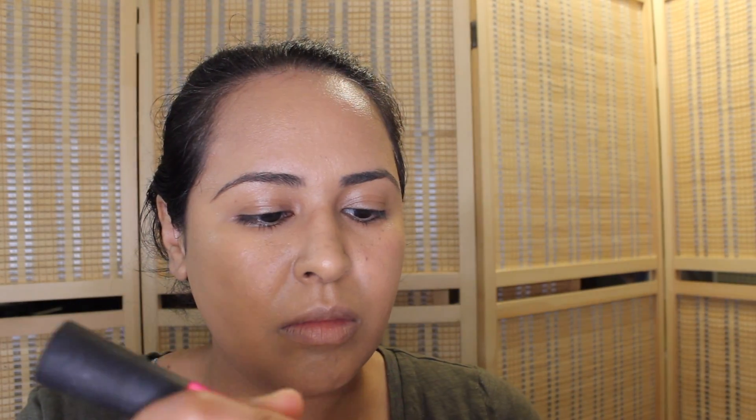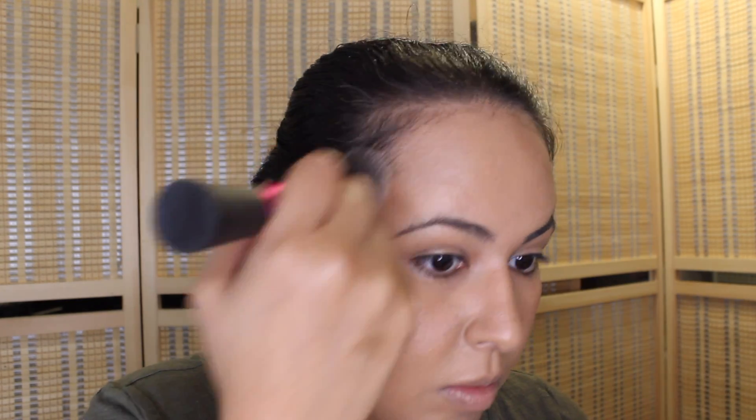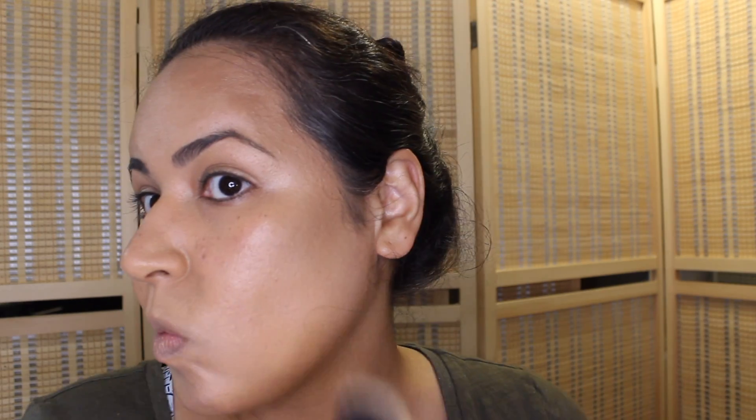For some actual bronzing, I'm taking my Butter Bronzer by Physician's Formula and just applying it to the temples, cheekbones, jawline area, and chin — pretty much where she applied it in her video. She looked beautiful. Every now and then I'll slow it down or freeze on certain clips so you guys can see the products.